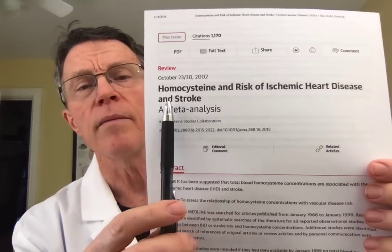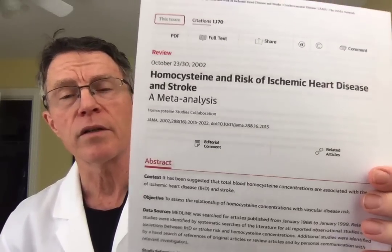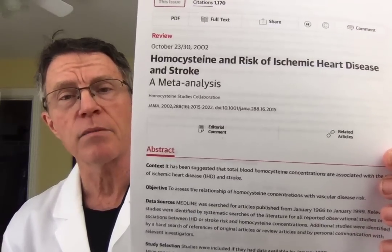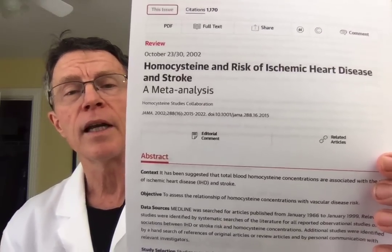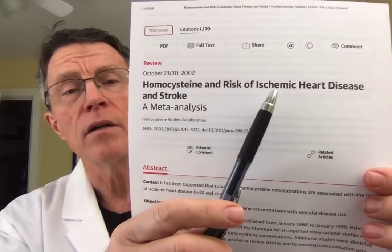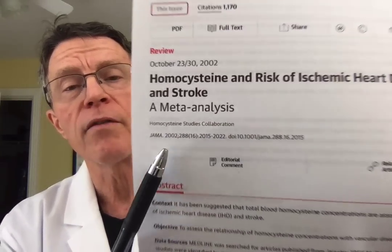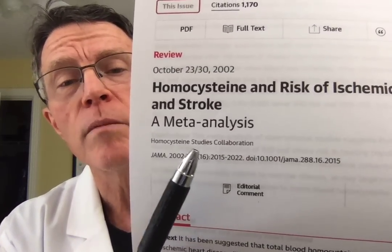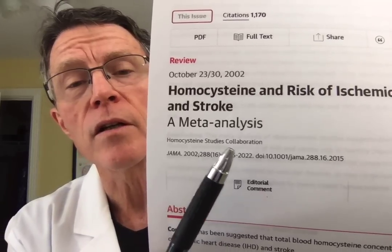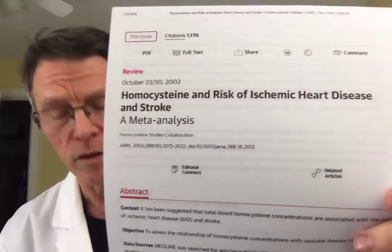This is a meta-analysis printed in JAMA. It's from 2002, but the reality is the medicine and the science behind the medicine has not changed that much. Here's why your doc is not testing for homocysteine. If you want to look it up, search Google for JAMA, 'Homocysteine Studies Collaboration' and the title 'Homocysteine and Risk of Ischemic Heart Disease and Stroke.'